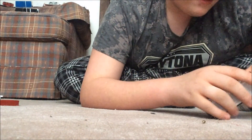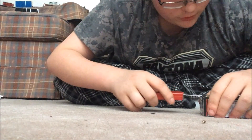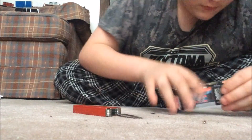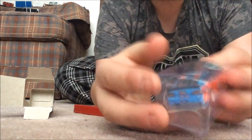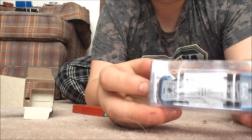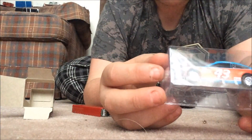I gotta see this. Alright, I'm not gonna damage the box — don't want to damage the box. Oh my god... it looks so good in person!